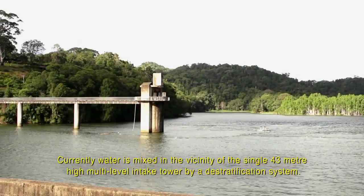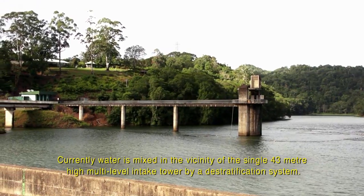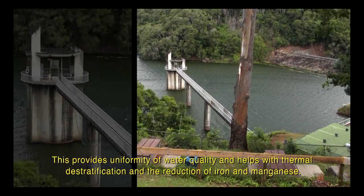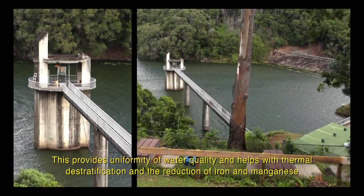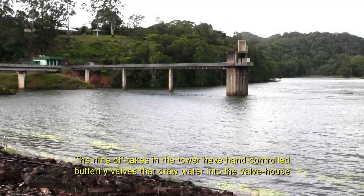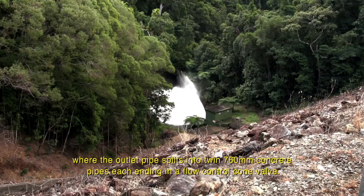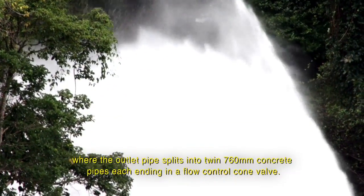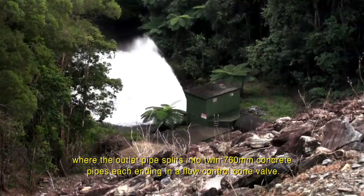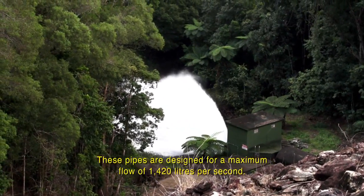Currently, water is mixed in the vicinity of the single 43 metre high multi-level intake tower by a destratification system. This provides uniformity of water quality and helps with thermal destratification and the reduction of iron and manganese. The nine off-takes in the tower have hand-controlled butterfly valves that draw water into the valve house, where the outlet pipe splits into twin 760 millimetre concrete pipes, each ending in a flow control cone valve. These pipes are designed for a maximum flow of 1,420 litres per second.